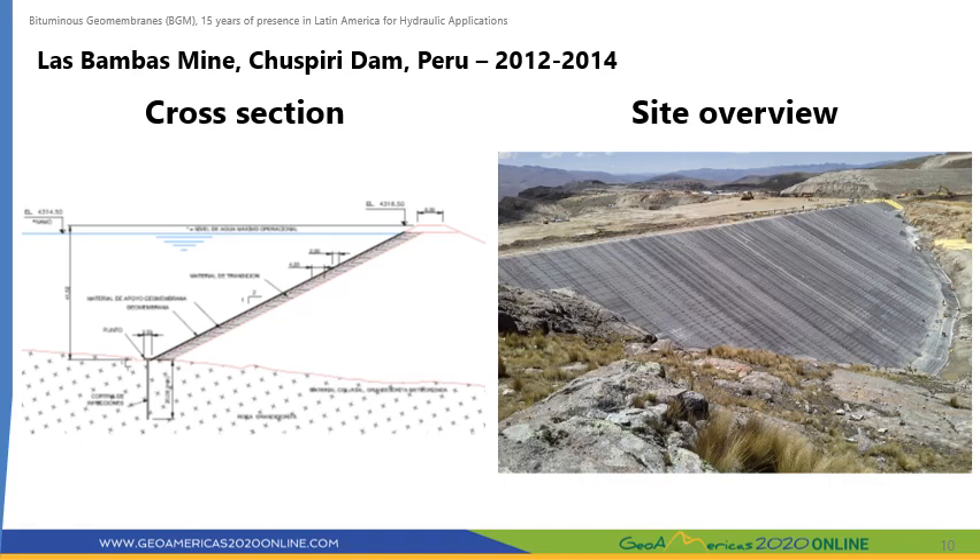Las Bambas is a large open-pit copper mine owned by Minerals and Metals Group (MMG) from China, located at an altitude of around 4,000 meters above sea level in the Apurimac region, approximately 72 kilometers southeast of Cusco in Peru. MMG built the Chuspiri Dam to store clear water for use at the mine. Chuspiri is a large earth dam with a maximum height of 41.5 meters and an upstream slope of 2 horizontal to 1 vertical. A 4 mm thick BGM was selected to waterproof the upstream face. Key reasons included excellent UV radiation resistance, high puncture resistance, and its large unit mass to reduce the risks of wind uplift.